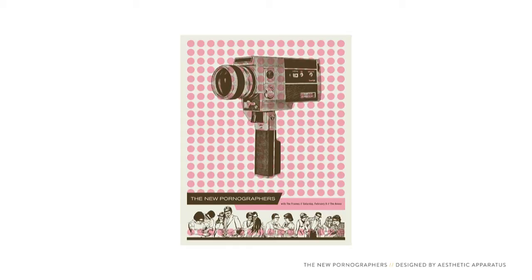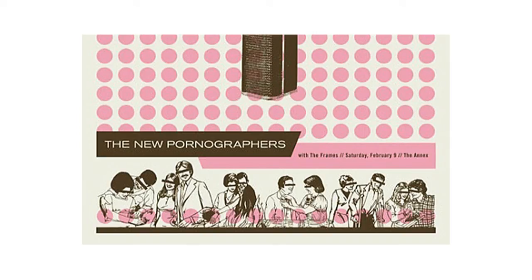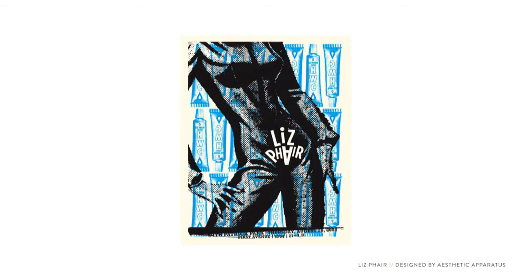Here's another poster from Aesthetic Apparatus. The stock image of the camera and clip art of the couples at the bottom are harmless — that is, until you see the title of the band. The type on this is great with that inverted A suggestively placed. Liz Phair is known for smashing stereotypes of what a female artist should sing about, so the inverted A made to look like a vagina makes sense.